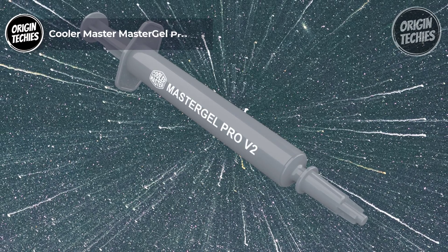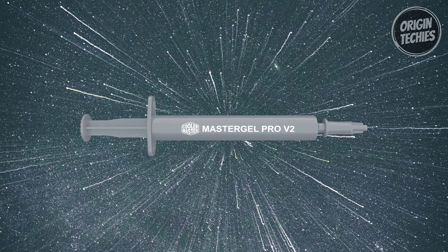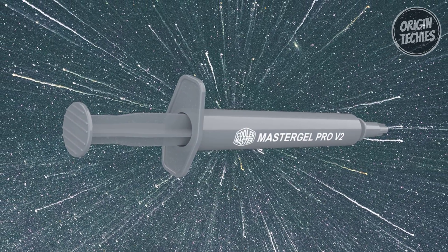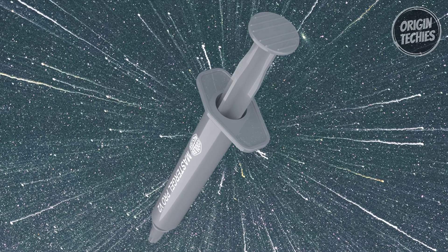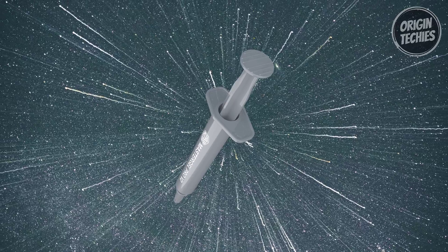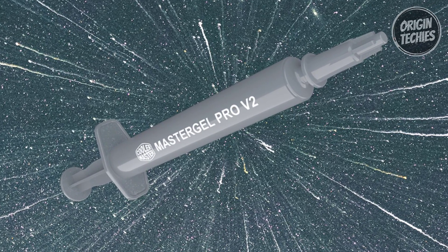Cooler Master MasterGel Pro V2. The Cooler Master MasterGel Pro V2 is a high-performance thermal paste priced at $14. It enhances heat transfer from the chip to the cooler base or heat pipes. This upgraded compound is tailored for enthusiasts and professionals seeking superior thermal management for their CPUs and GPUs. One of the standout features is its impressive thermal conductivity of 9 watts per meter kelvin, ensuring efficient heat dissipation even under demanding conditions. Thanks to its user-friendly consistency, the MasterGel Pro V2 is easy to apply, spreading smoothly across the surface without clumping or creating air bubbles.